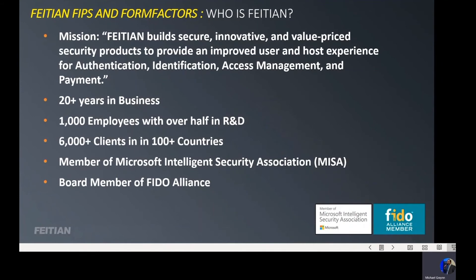Who is Feitian and what do we do? Feitian's mission is to provide secure, innovative, and value-priced security products in a wide variety of areas, including authentication, identification, access management, and payment. Feitian has been in business for over 20 years with about a thousand employees, roughly half of whom are in R&D. We've worked with a number of major technology and security companies to create customized and white-label branded solutions. Feitian is a member of the Microsoft Intelligent Security Association and a seated board member of the FIDO Alliance. FIDO is Fast Identity Online.